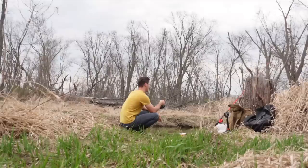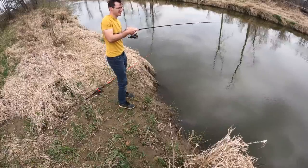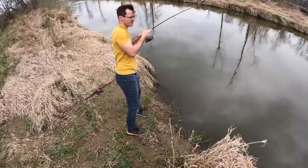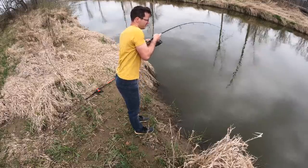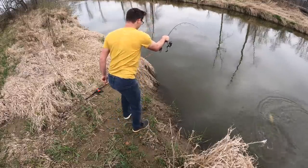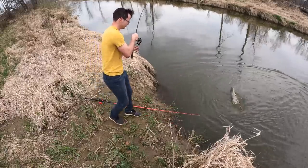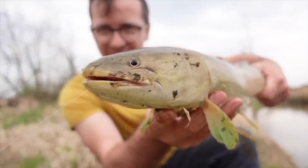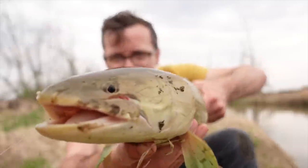Getting tons of bites. Got some here — feels like a Bowfin, we'll find out in a minute. Fighting pretty good. Yeah, big Bowfin. Finally got one. First Bowfin of the day — check this out. Beautiful fish right here. Absolutely incredible. Love the look of these fish. So cool. Kind of a prehistoric vibe going on. Amazing.